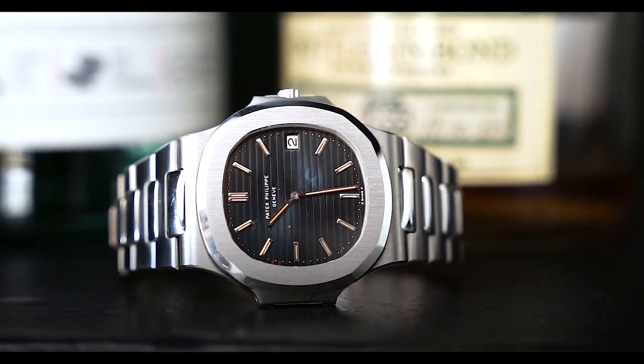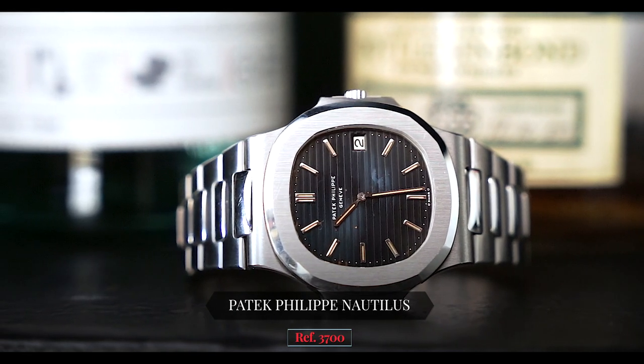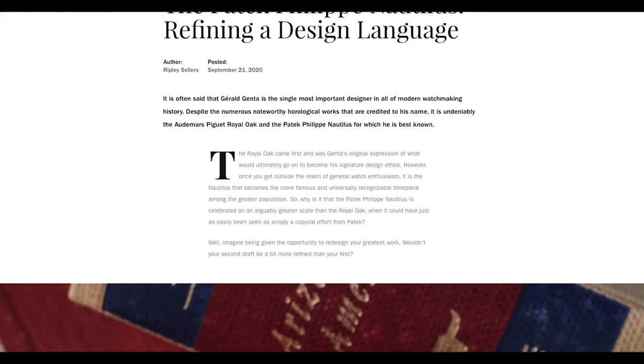Hey guys, it's Cam from Craft and Tailored. In this episode of 'What Is On My Wrist,' we're talking about the Patek Philippe Nautilus reference 3700 — the OG, the precursor to the most popular watch on the market right now, the Patek Philippe 5711 Nautilus, which is basically the modern reincarnation of this watch. We recently published an article about the design and history behind the Patek Philippe Nautilus, talking about how the 3700 evolved into the 5711 and why it was an icon.